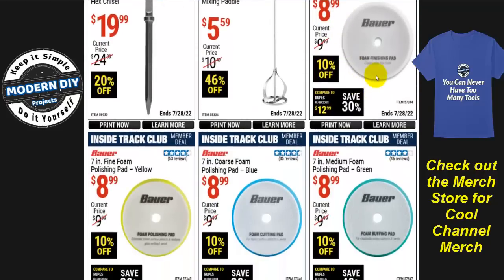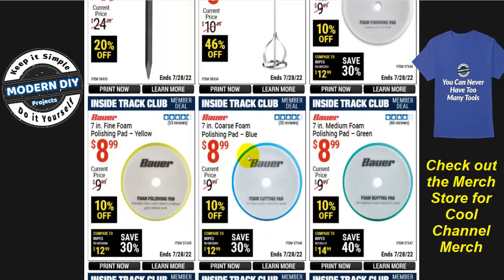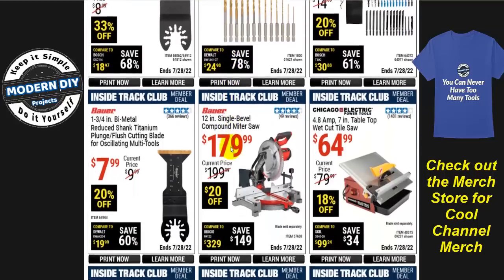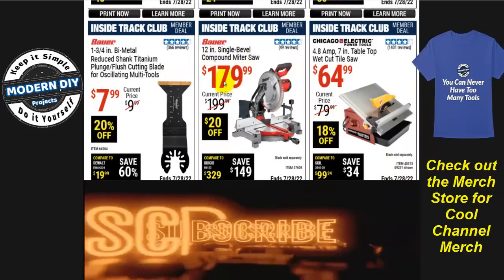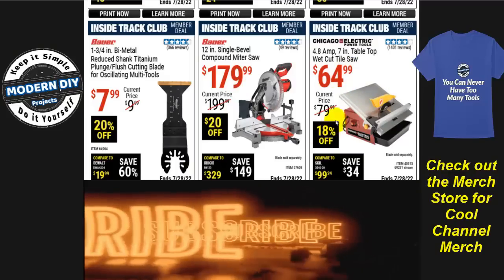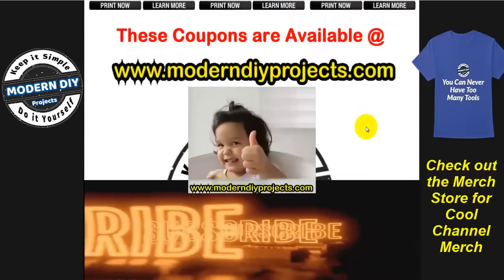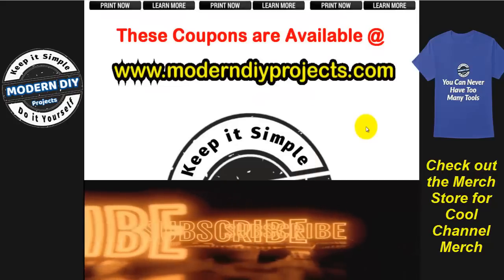Right now is a great time to polish and wax your vehicle. The Bauer polishing pads in coarse, medium, and fine are $9 each, about 10% off — still better than nothing. There's a Bauer 12-inch single-bevel compound miter saw for $180, and a wet-cut tile saw for $65, 18% off. The 4.5-inch metal cutoff wheels are $4.99 for a 10-pack — that's 49 cents a piece, 37% off. All ITC coupon discounts are applied automatically at the register — no clipping needed. Hope you enjoyed the video, take advantage of the coupons, hit thumbs up and subscribe. Bye for now!